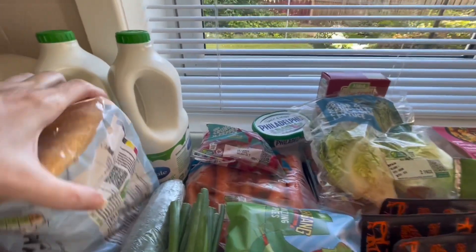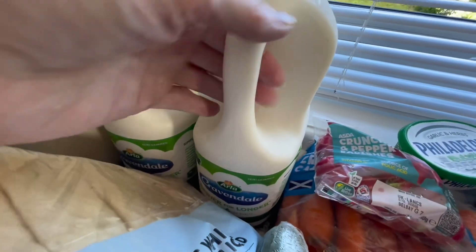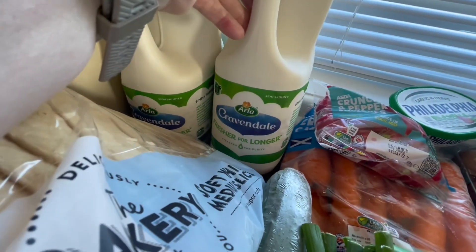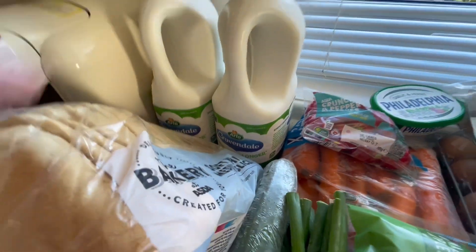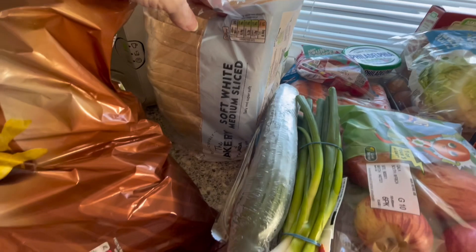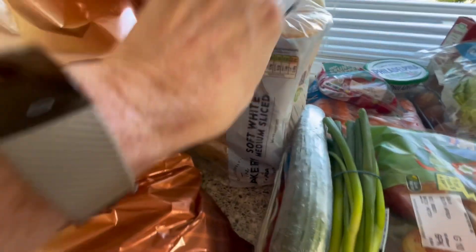Probably most of it you'll be saying, 'she's had that in the last one,' but these are all returning favorites — things I use, I like, and I know that they're good. So the first things I've got are two Cravendale milks, which I normally get. I like the Cravendale; as it says, it lasts longer, fresher for longer, which it is.